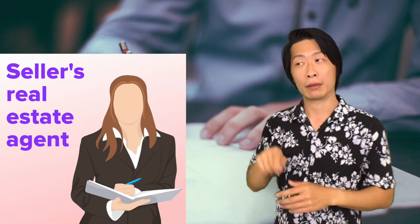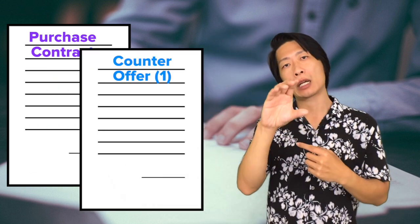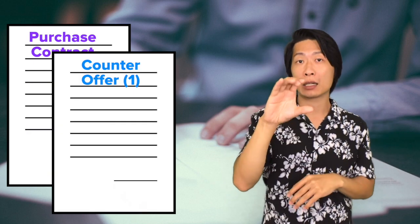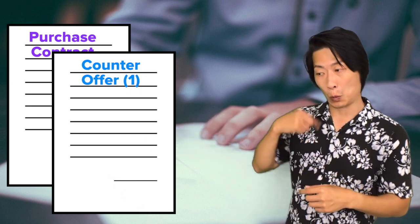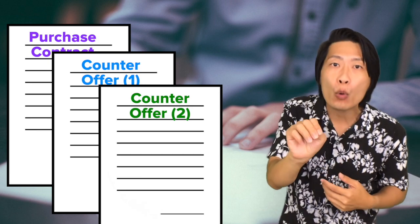The seller's agent will look over the purchase contract, and the owner will decide whether to accept the contract, deny the contract, or offer a counteroffer. If the seller denies the contract, that's it — they don't like what was offered. If they send a counteroffer, they're still open to negotiations. We'll then read over the details and decide whether to accept, deny the counteroffer, or submit our own counteroffer.